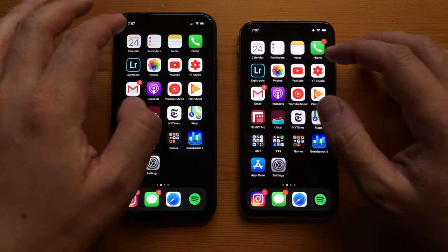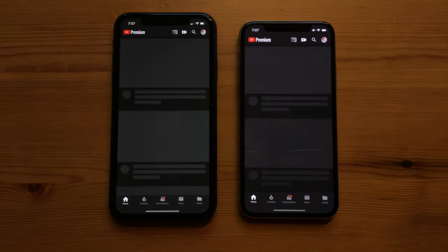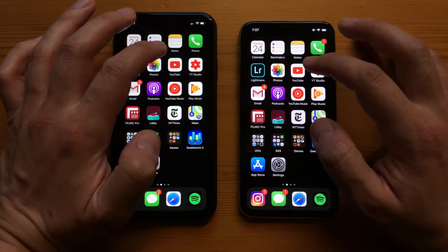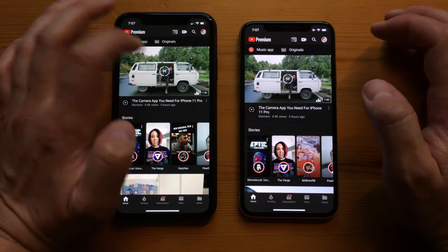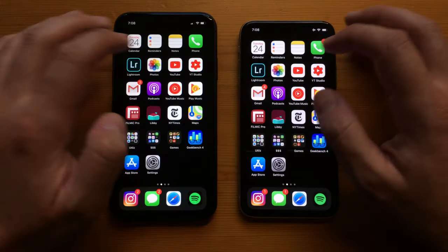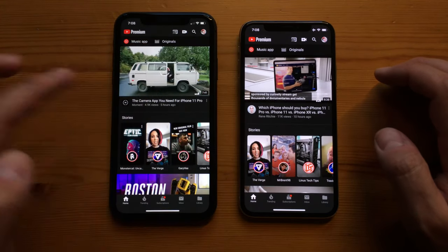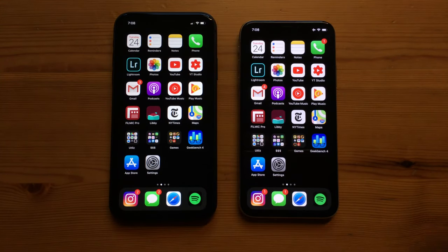Testing YouTube, the iPhone 10 actually opened up a little bit faster on the first try. On the second attempt, the iPhone 11 opened slightly faster, and on the third, the iPhone 11 was just barely faster. Are you starting to see a pattern? They're both very, very fast.